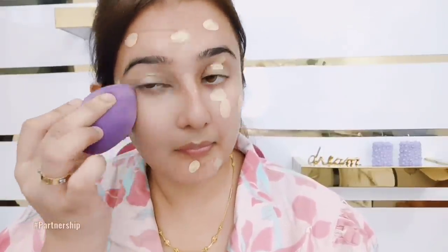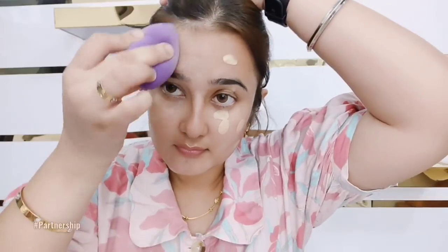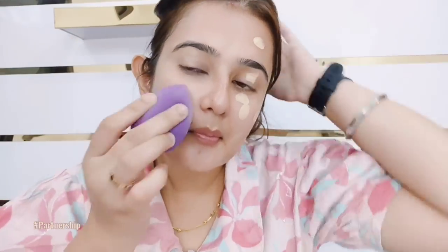The brand has launched 3 shades in mini packaging: Creme Glow, Nude Glow, and Ivory Glow. My shade is No. 2, Nude Glow. You can apply it on your face — it blends seamlessly and very easily with fingers, a beauty blender, or a brush. It's clinically tested and suits each Indian skin tone.